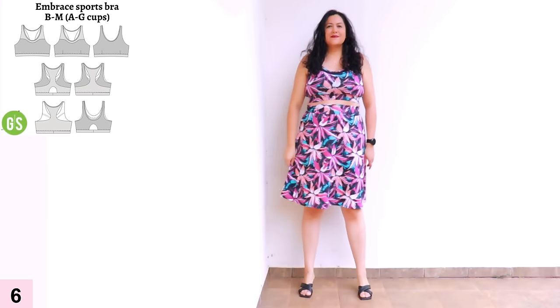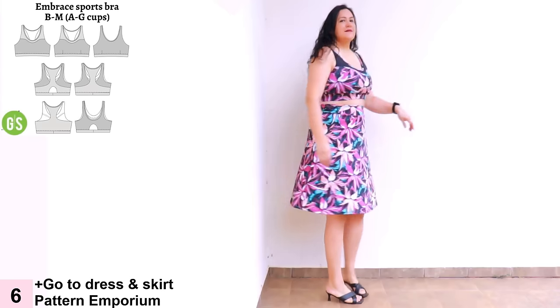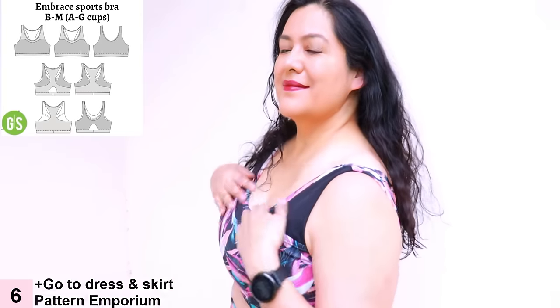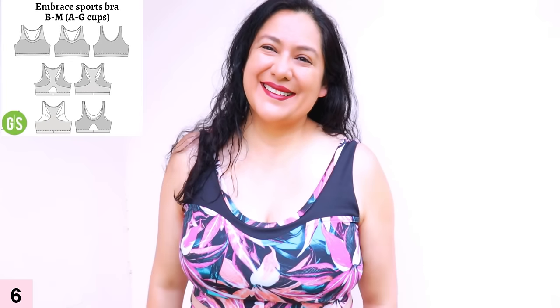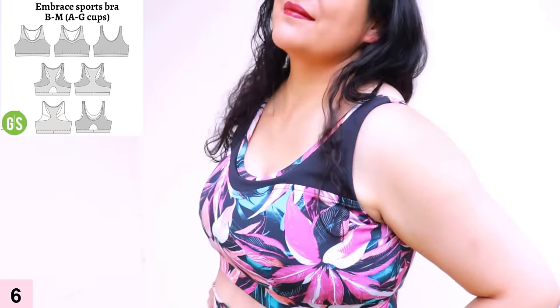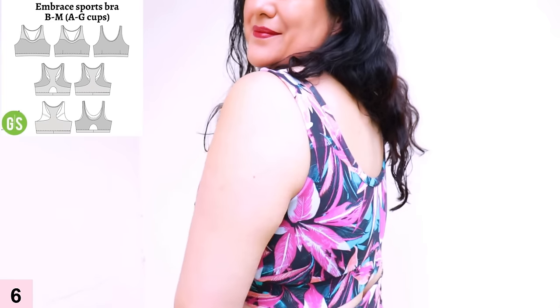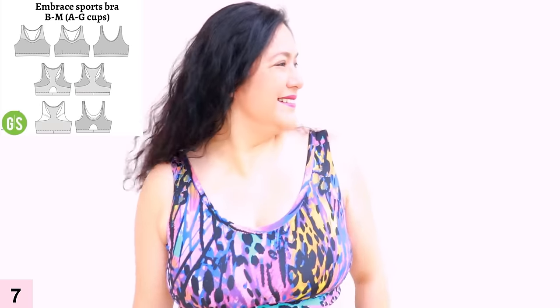This is my test version of the Embrace sports bra, made from scraps, with a matching skirt. I have a color-block front option. I raised the armholes by about an inch and I'm really happy with the armhole coverage. That sweetheart-type seam on the front is really pretty. Armholes are strengthened with clear elastic on the inside. On the front I have three layers — the main layer, the power net, and the lining — and at the back just two layers. The neckline is finished with binding and I have the under-bust option.